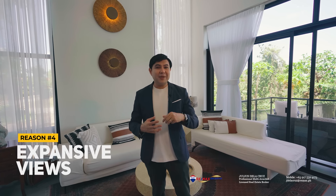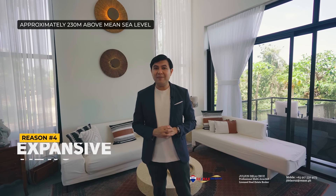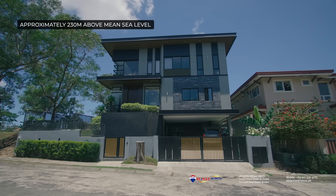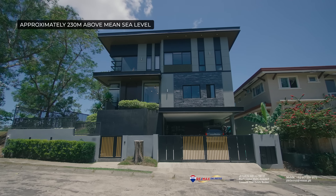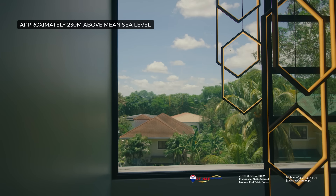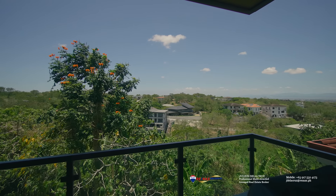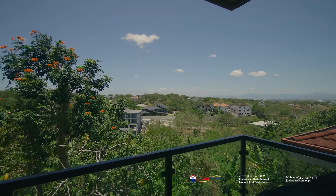The fourth reason is connected to the third one, and that is the expansive views. That's one of the things you actually love about being here in the south. This home is roughly around 230 meters above mean sea level, giving you the height advantage to enjoy the lovely views the village offers — an unobstructed view of the greens, a lovely view of the bay, and the city lights.